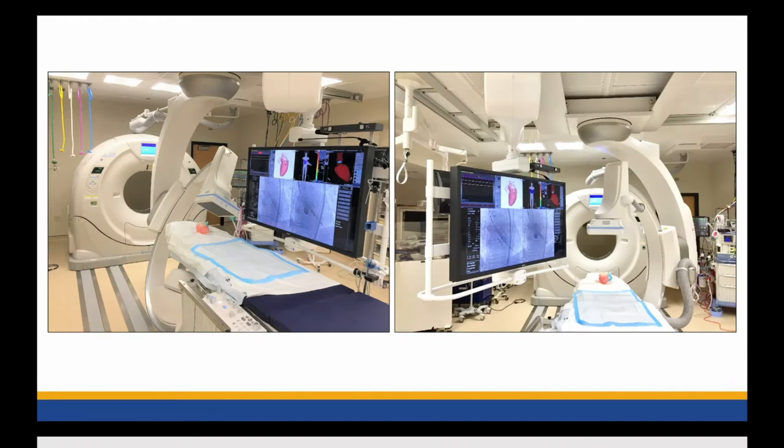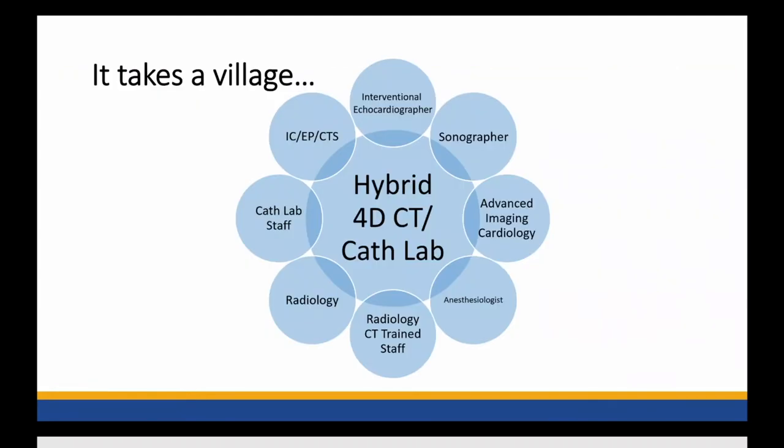Here's a picture of our suite. You can see that with the C-arm, it has remarkable flexibility. This really allows us to make efficient use of our space with anesthesia, ultrasound, and all the different personnel involved. It really does take a village to get this journey going and have the success we've had. It is a multidisciplinary effort with interventional cardiology, EP, CT surgery, imaging cardiologists, sonographers, cath lab staff, radiologists, radiology CT staff, and anesthesiologists. What we've had to do is really combine each of our procedural workflows, making best use of space and time for efficient and safe procedures with good outcomes. This has been exciting and has really opened our eyes to how we can advance this field forward.